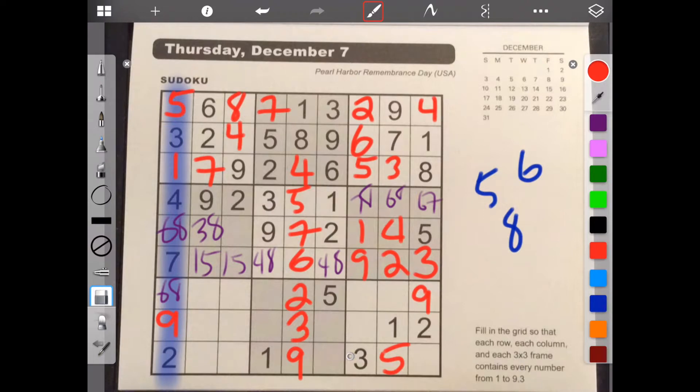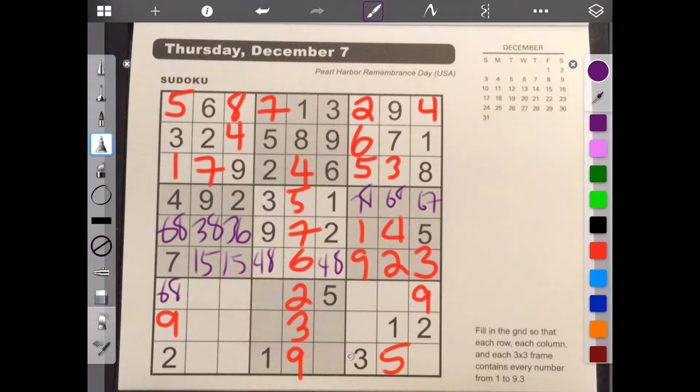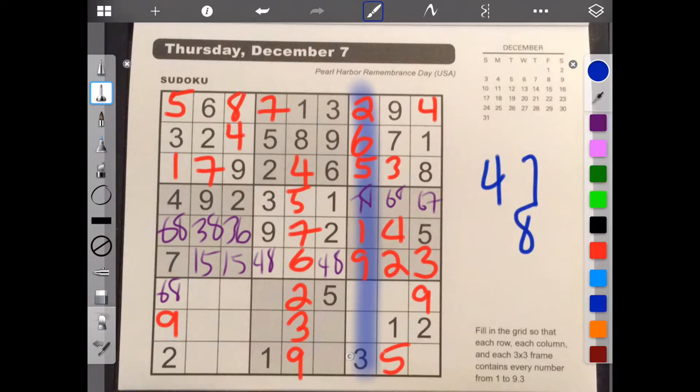Let's erase this. Okay. So what else can we fill in? Well, we know that this row here needed three, six, and eight. And since we already have the eight coming from up here, it has to be three and six. And let's finish this column. We need one, two, three, four, five, six, seven, eight. So we need four, seven, and eight. Nothing down there to help me.